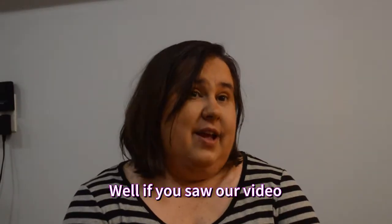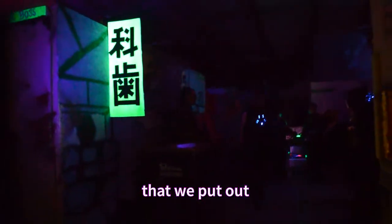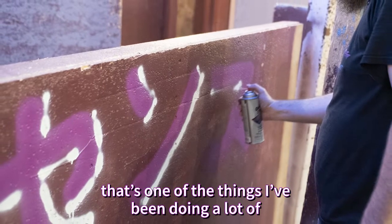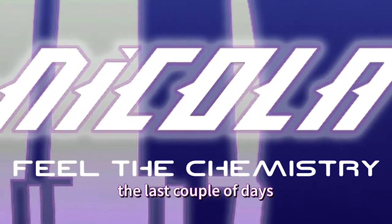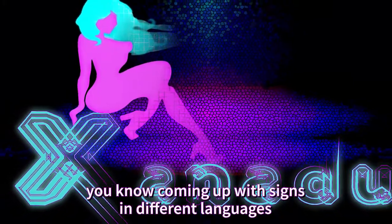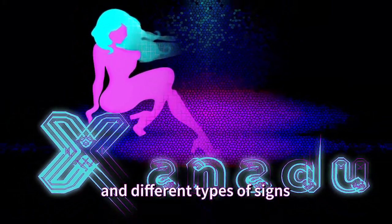If you saw our video that we put out, you'll see a lot of signs, and there will be many, many more signs. That's one of the things that I've been doing a lot the last couple of days — just making signs. It's a lot of fun, coming up with signs in different languages and different types of signs.